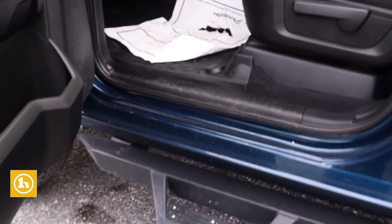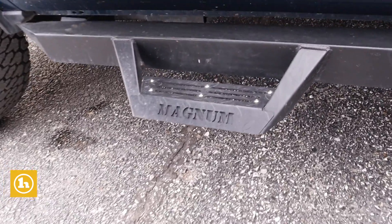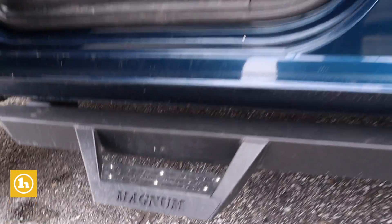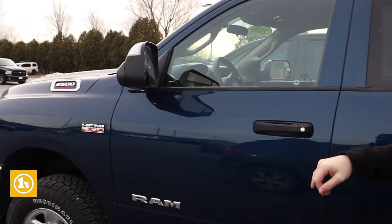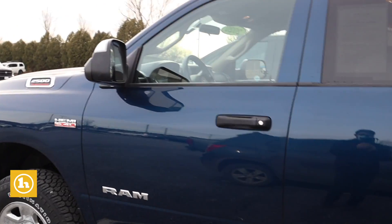Got some exterior options too. It's got the Magnum steps, heated automatic tow mirrors on the side, along with the chrome trim, aluminum wheels, and it does come with a spray-in bed liner as well. All really great options on this truck.